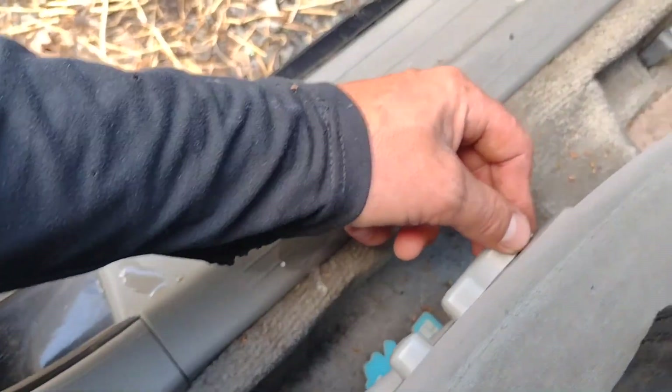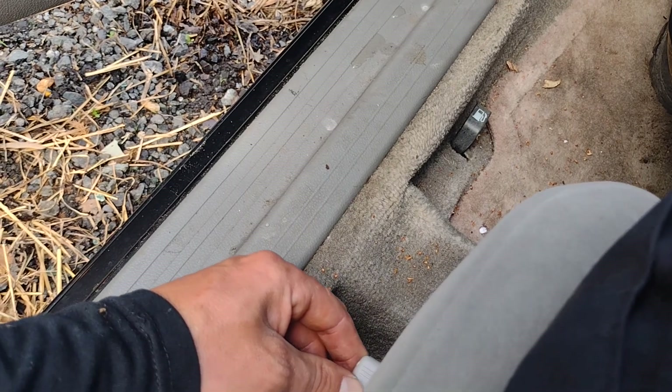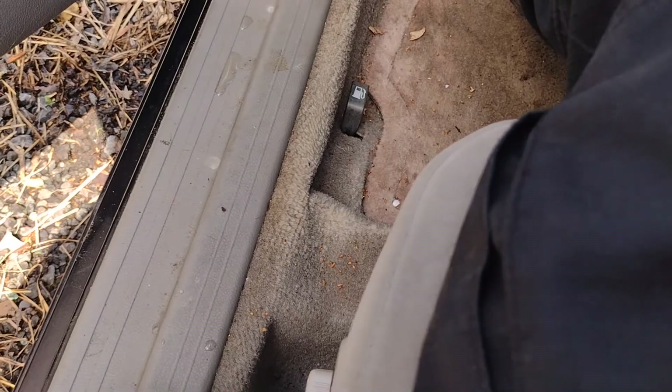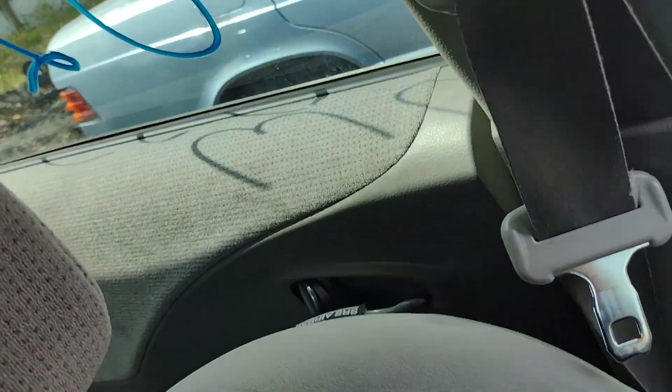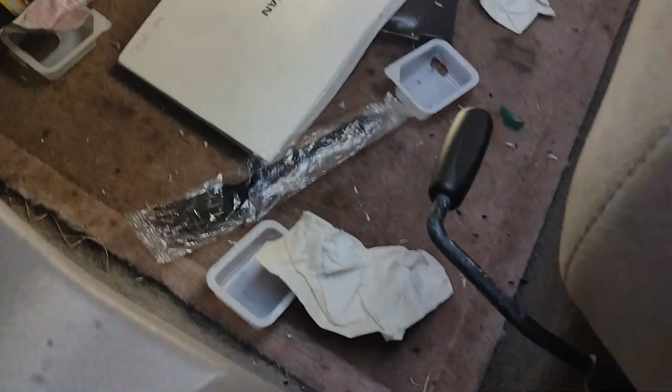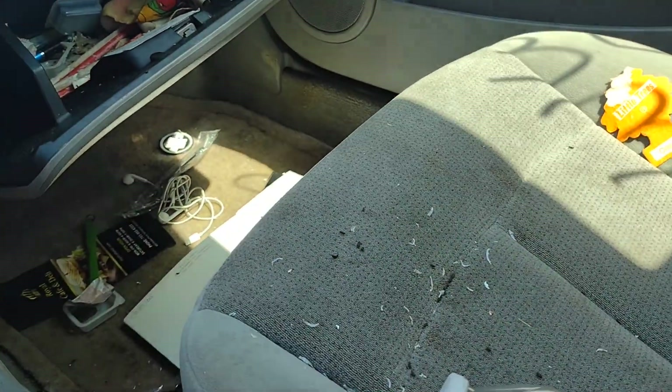Power seat — let's see what the power seat does. We're going backwards, we're going forward, we're going up, we're going down, tilt back — yep — and tilt forward. So the power seat on the driver's side works. The passenger side is manual, so I'm not even going to worry about testing her, but that should be good.